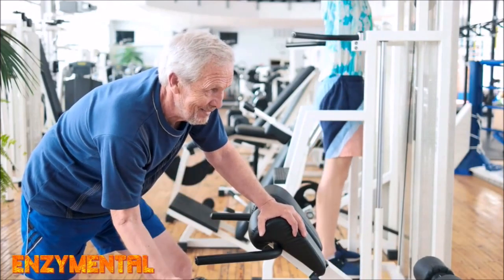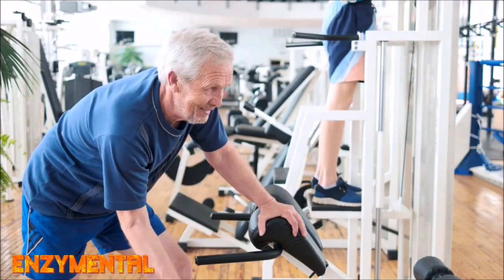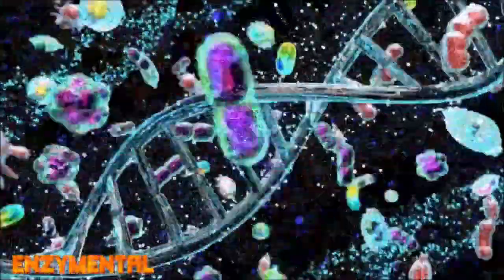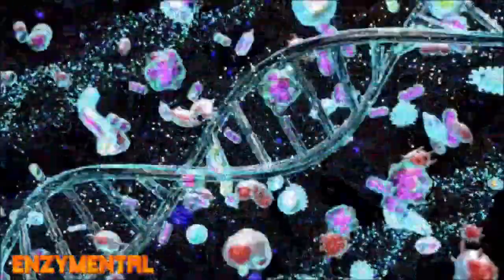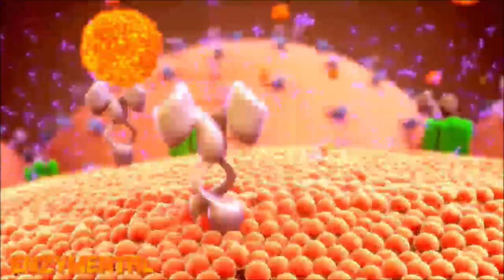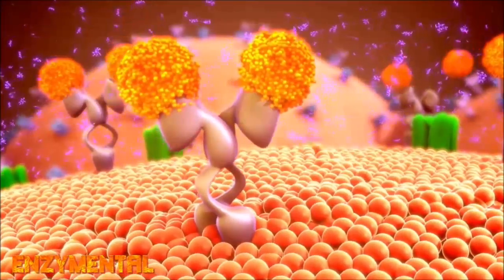NAD is the direct fuel source for the metabolic proteins known as sirtuins that constantly repair DNA, mitochondria, and telomeres. And one sirtuin in particular, known simply as sirtuin-1, is especially helpful for supporting insulin sensitivity and proper insulin secretion.